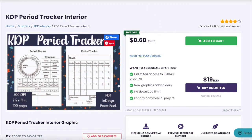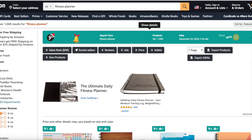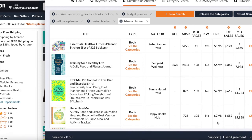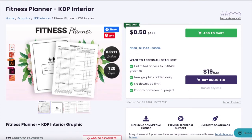Let's go to the next niche: the fitness planner. It has a total result of 1,000 on Amazon and in Publisher Rocket shows average monthly earnings of 1,000 dollars, with 1,000 people searching for this on Amazon. Looking at the competition, undercut these prices and with a great book cover and an interior from Creative Fabrica, you should be doing well.